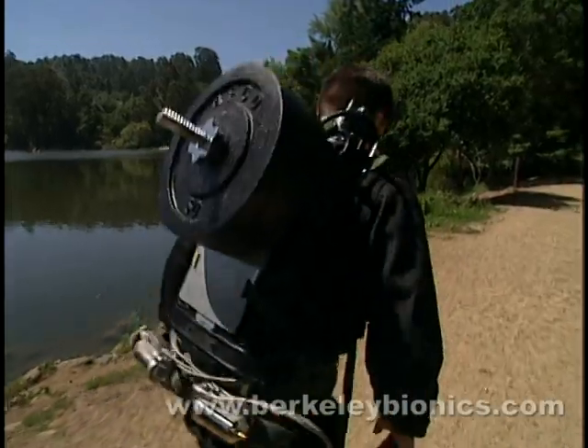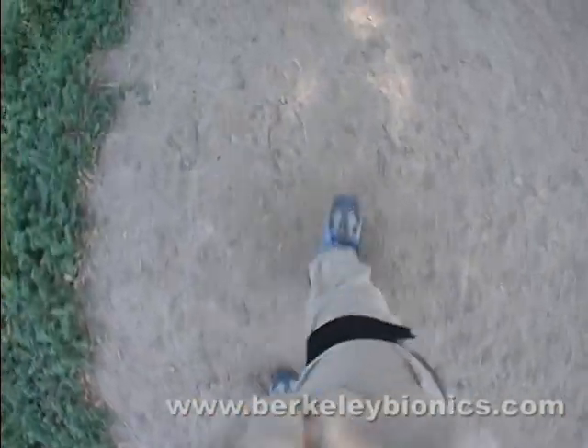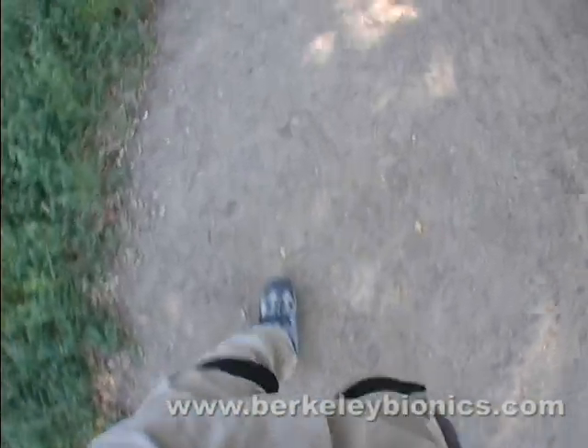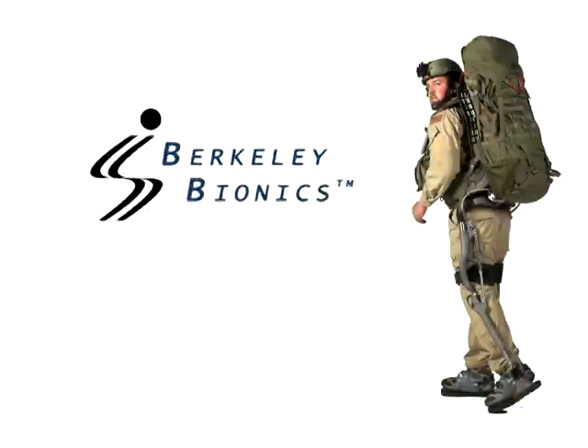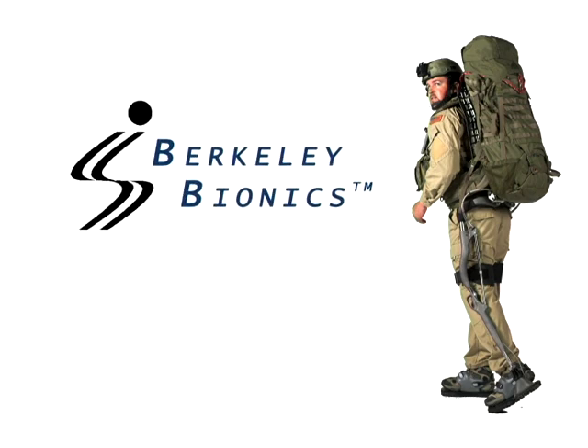It has also opened the door to the very real possibility of offering the permanently disabled a replacement for their wheelchairs, which will allow them to lead more normal, healthy lives. The exoskeleton incorporates breakthrough technologies that will provide a versatile transport platform for mission-critical equipment.